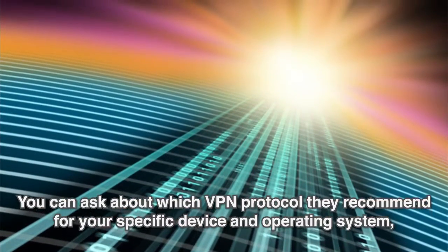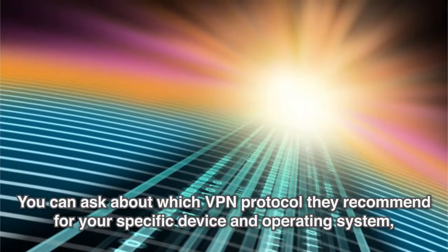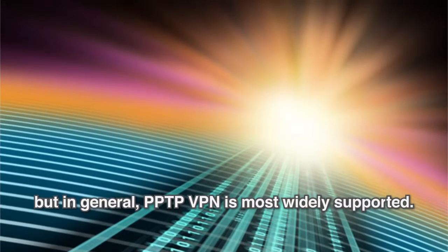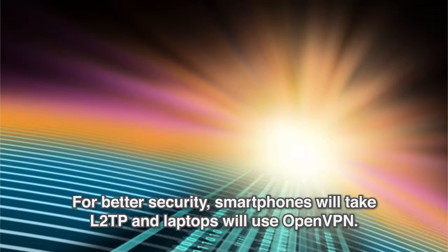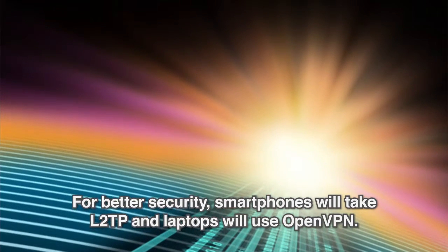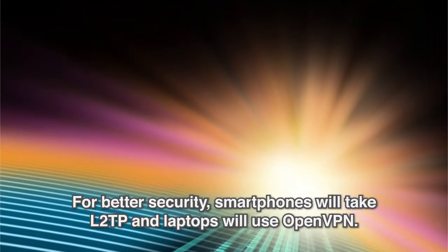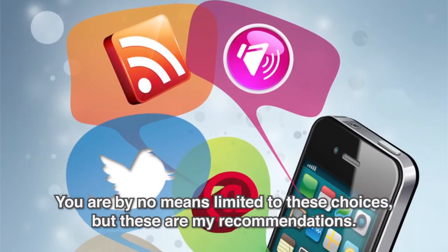You can ask about which VPN protocol they recommend for your specific device and operating system, but in general, PPTP VPN is most widely supported. For better security, smartphones will take L2TP and laptops will use OpenVPN. You are by no means limited to these choices, but these are my recommendations.